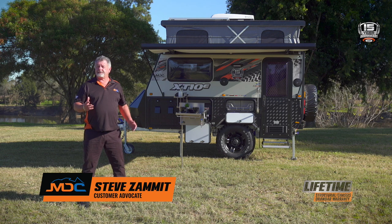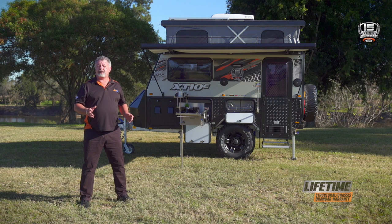The Australian market hasn't traditionally catered very well to small compact off-road caravans. That's all changed with the introduction of the XT10e hybrid caravan from MDC. This little beauty is lightweight, has a huge payload, and can be towed by even a full-size family sedan.